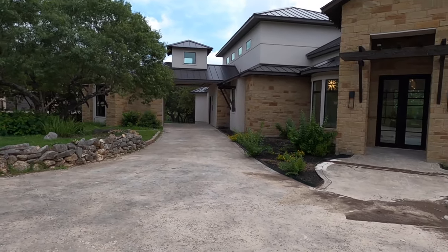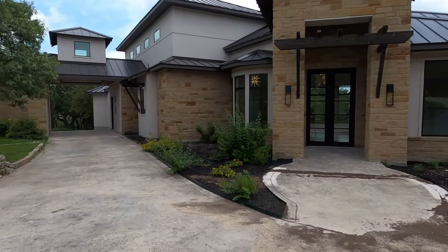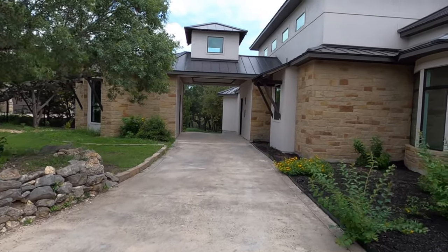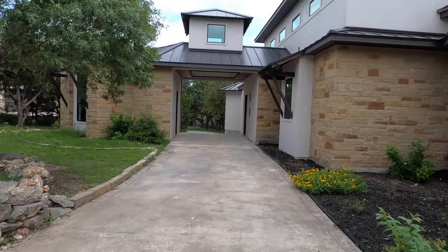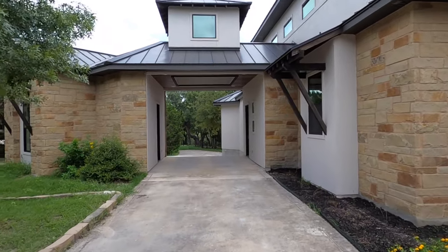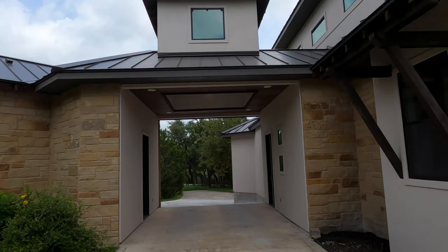Speaking of driveways, this little feature is kind of neat. This is your main entrance, but the driveway kind of goes around and down. There's nothing worse than having to get out in the rain to offload your stuff, so you've got this nice little breezeway covered area.